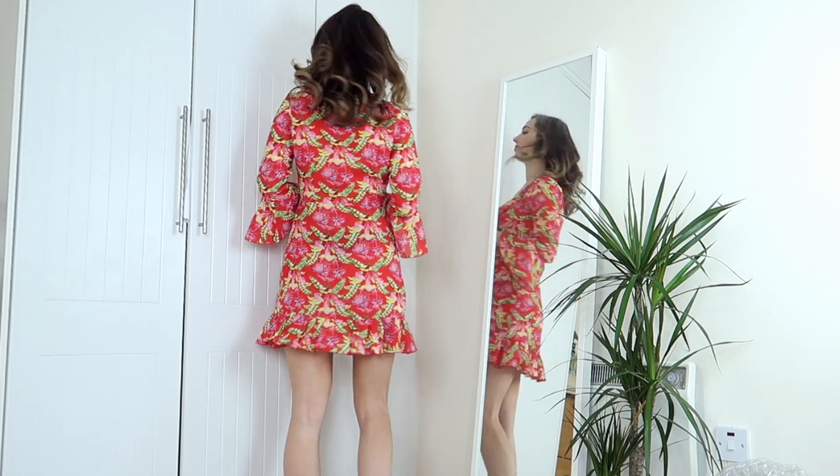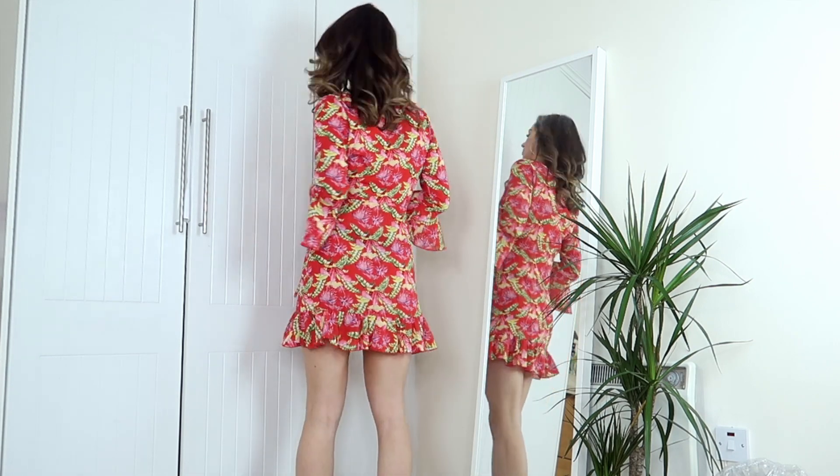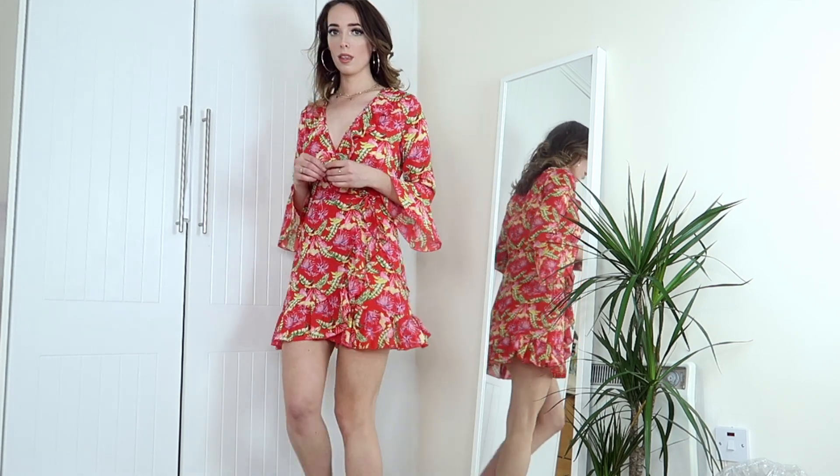I particularly love wrap dresses because they're so flattering on all different figures. You can cinch them in to fit you perfectly and they really are just one of those classic silhouettes that always looks so good.